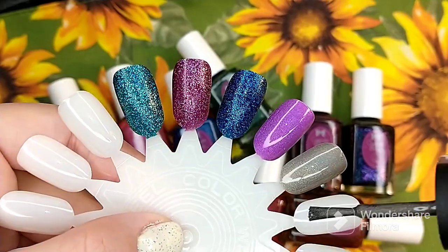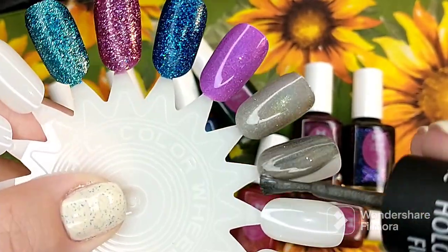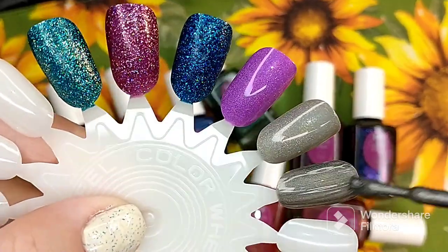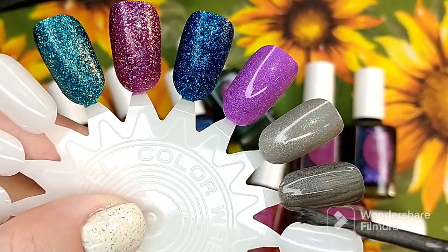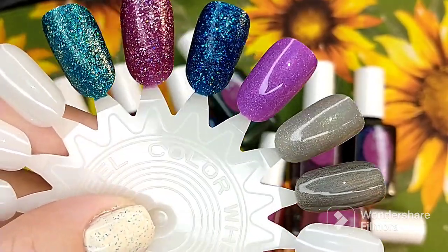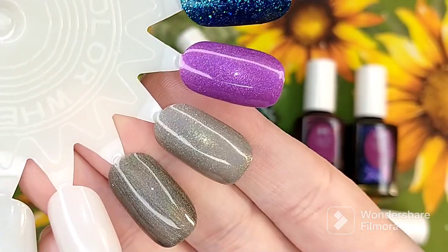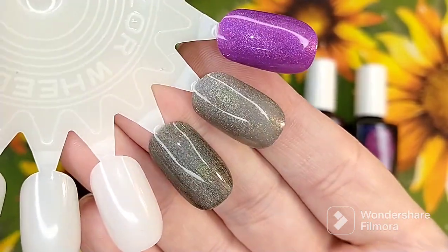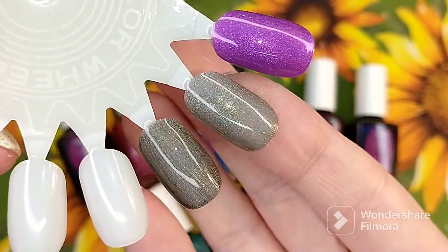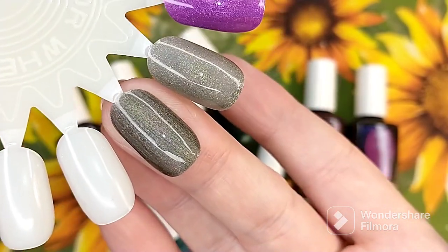So I'm going in with the first coat of the Salon Perfect polish. In person the Salon Perfect base is a darker gunmetal polish. I just wanted to see what they looked like side by side. This one here is Getting Twiggy With It from Cupcake Polish up against the Salon Perfect.